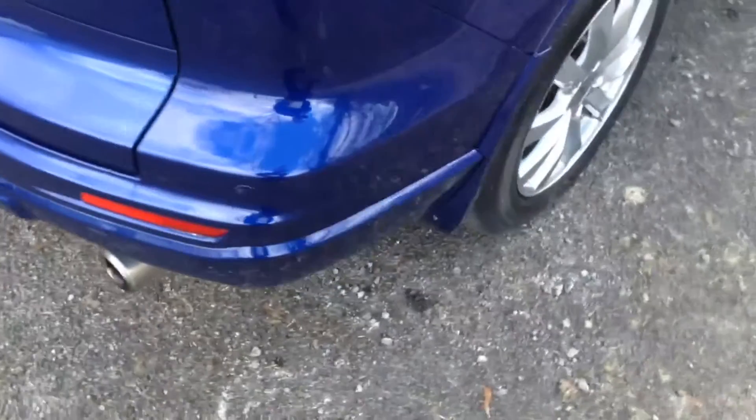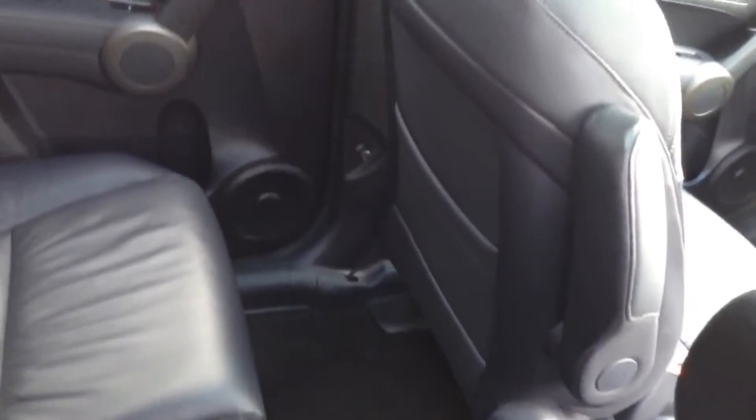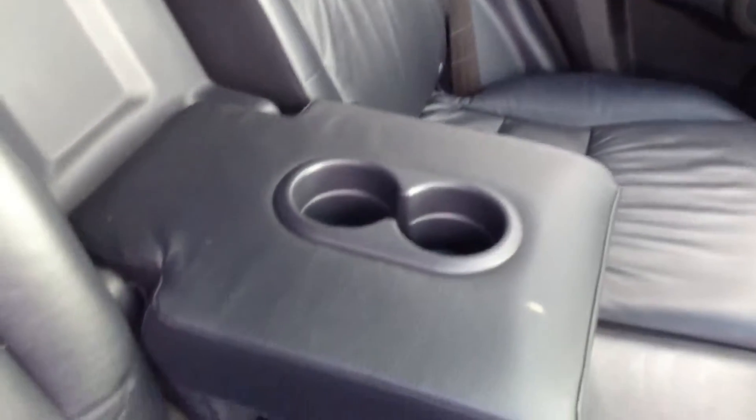Taking a look into the cabin in a little more detail, you can see there's plenty of room for three rear passengers. Equipment-wise there are speakers in both doors, rear electric windows, a flip-down armrest with a couple of cup holders, and ISOFIX child seat anchor points on the two outer seats. Looking up, there's also a large roof with powered sun blinds.